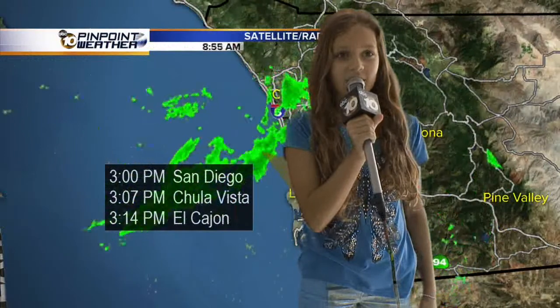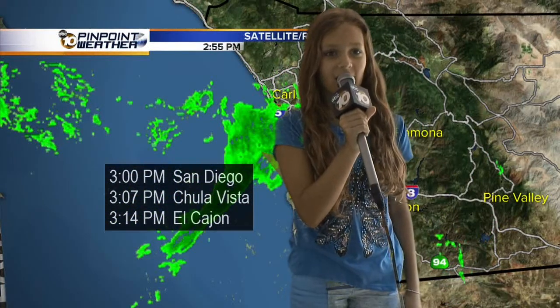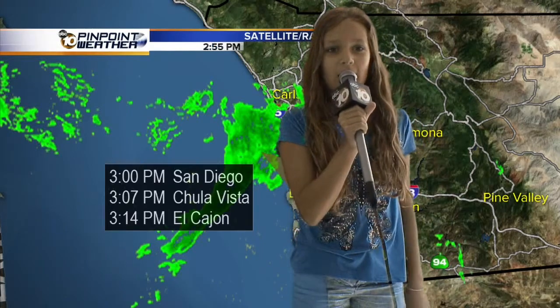waves are getting bigger. The map shows rain will hit San Diego in 5 minutes, then Chula Vista in 12 minutes. Back to you in the warm studio.